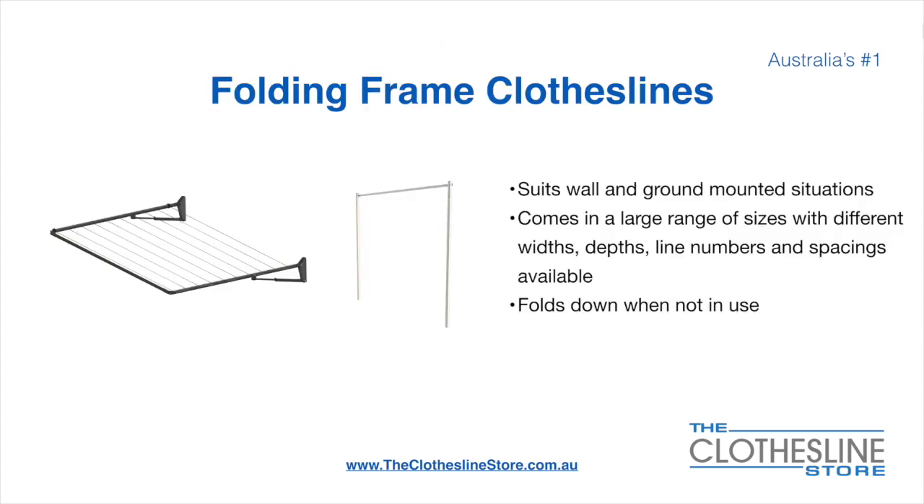The folding frame clothesline suits wall and ground-mounted situations. They come in a large range of sizes, with different widths, depths, line numbers, line spacings, and colours available. They also fold down when not in use, which is a very unique feature for this product.